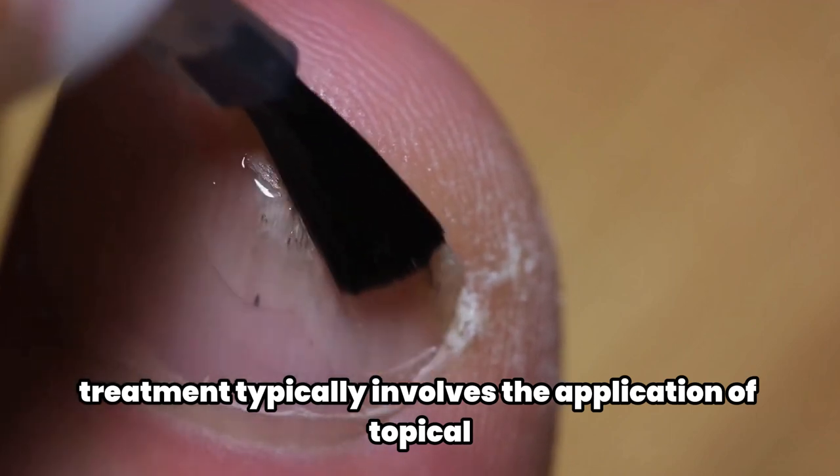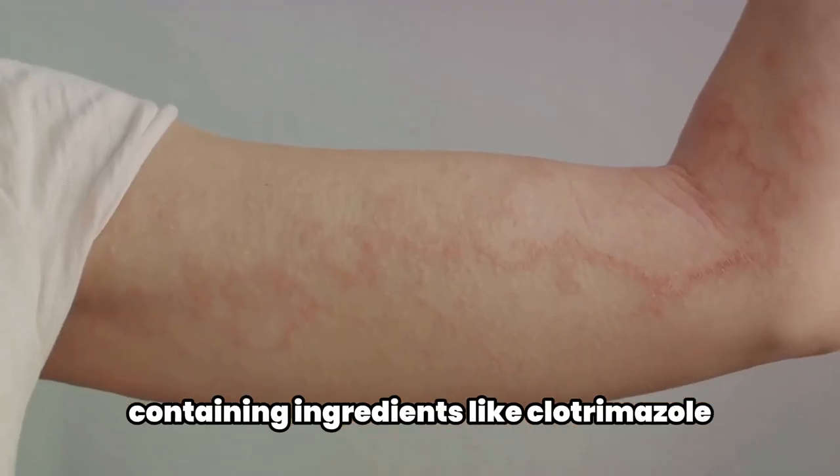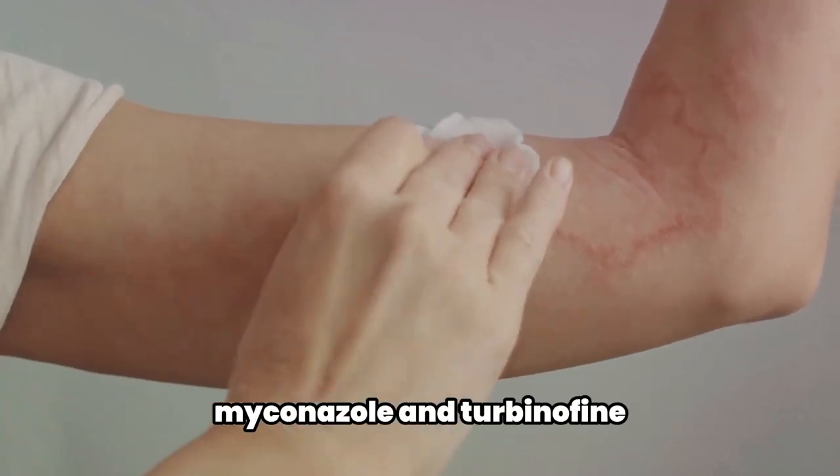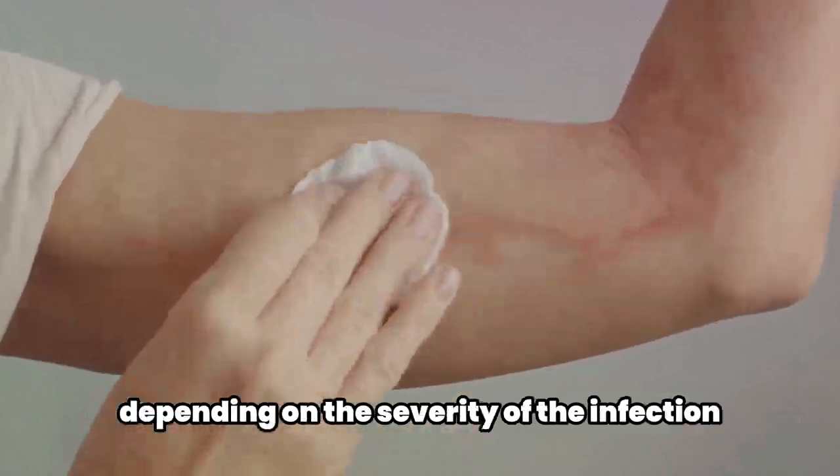Treatment typically involves the application of topical antifungal creams or ointments containing ingredients like clotrimazole, ketoconazole, myconazole, and terbinafine for a period of two to eight weeks depending on the severity of the infection.